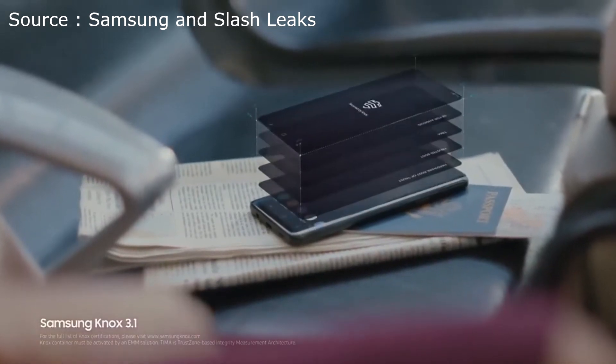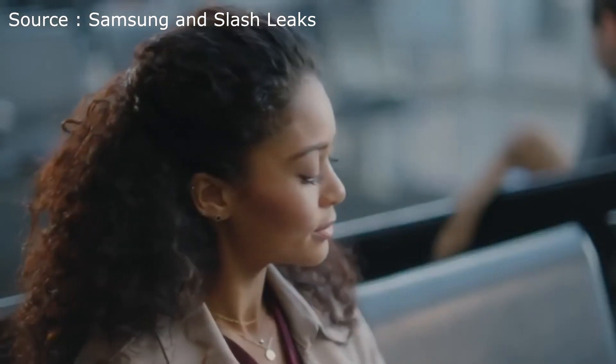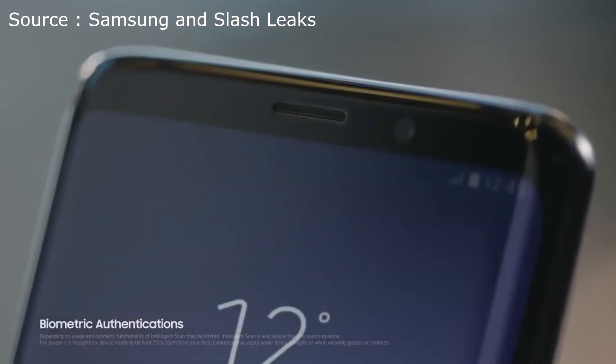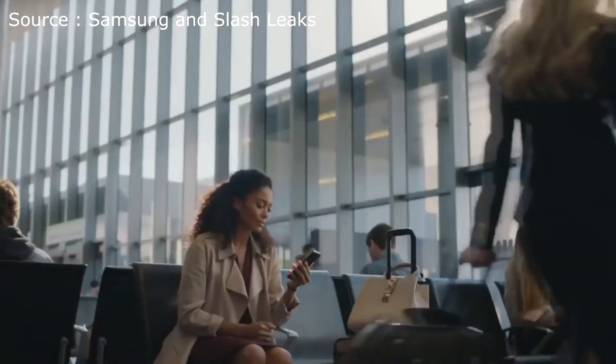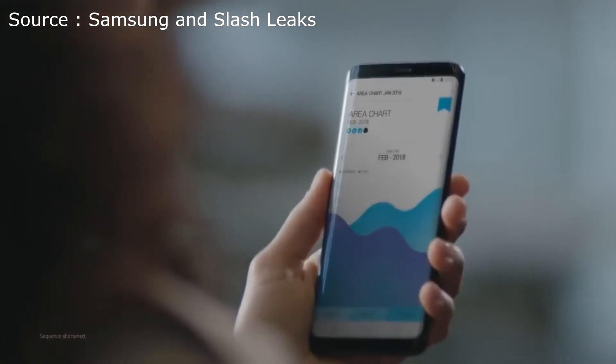Built from the chip up with multiple layers of security, Samsung Knox is our defense-grade security platform. With enhanced biometrics, Intelligent Scan instantly recognizes you, letting you unlock your phone with just a glance or a touch. The Galaxy S9 wisely separates business data from personal data, so you're protected even if your phone should ever fall into the wrong hands.